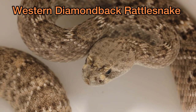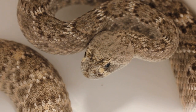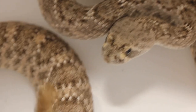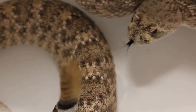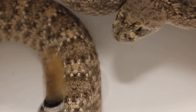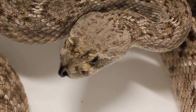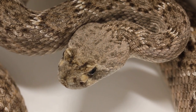Here's another western diamondback rattlesnake named Frostina. She's incredible — super beautiful. She wasn't treated the best before she got to me. My friend Josh got her and brought her to me. She has some damage near the tail and is very defensive, probably due to how she was handled and treated. But such a beautiful snake — I love her so much.